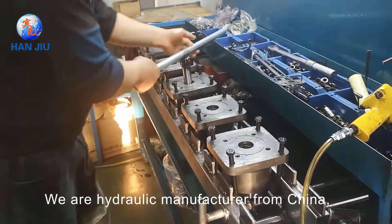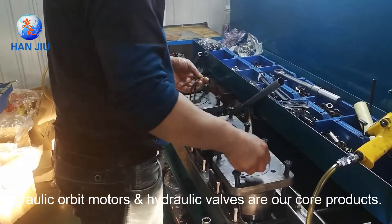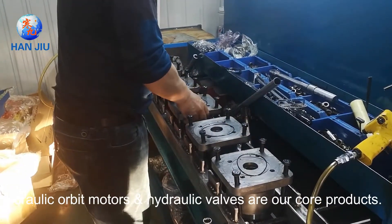We are a hydraulic manufacturer from China, brand name Hanju. Hydraulic Orbit Motors and Hydraulic Valves are our core products.